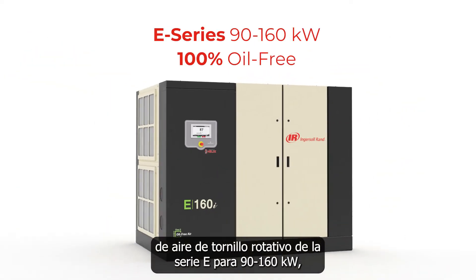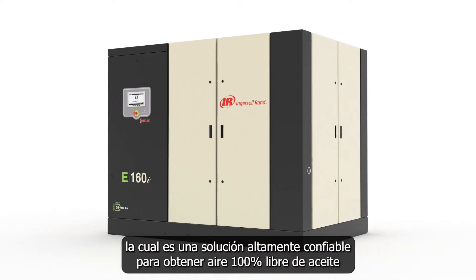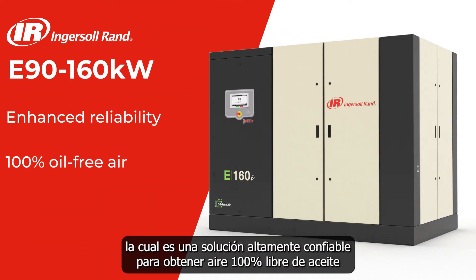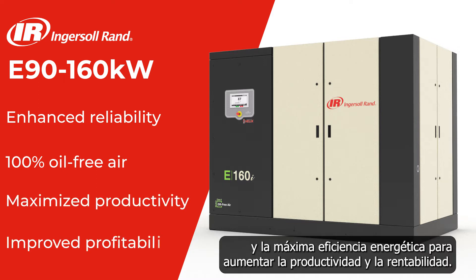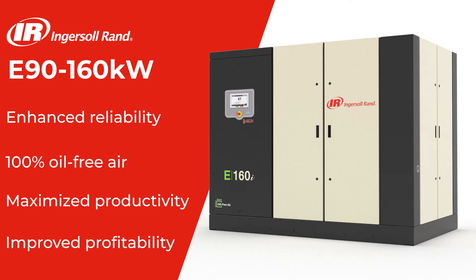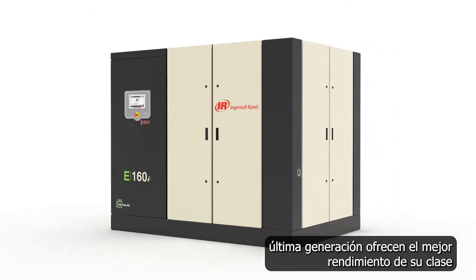The E-series covers 90 to 160 kilowatt — a highly reliable solution for 100% oil-free air and peak energy efficiency for maximized productivity and profitability. The state-of-the-art oil-free rotary screw air compressors offer best-in-class performance.